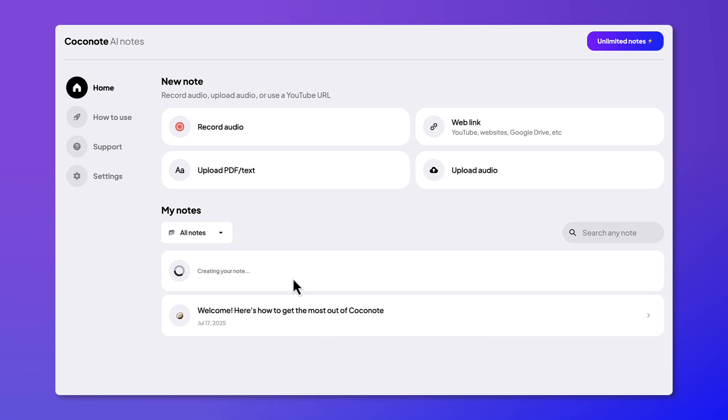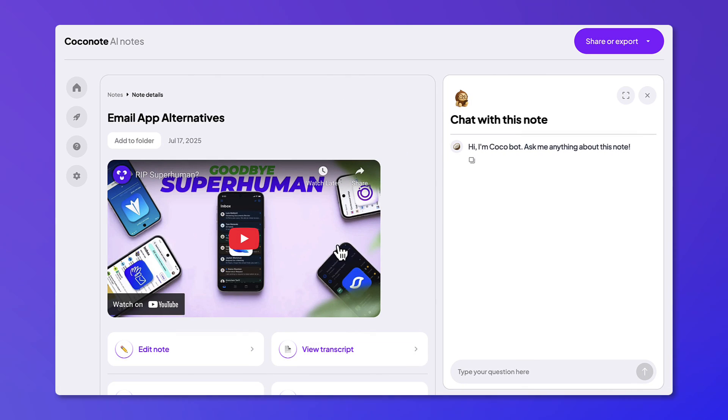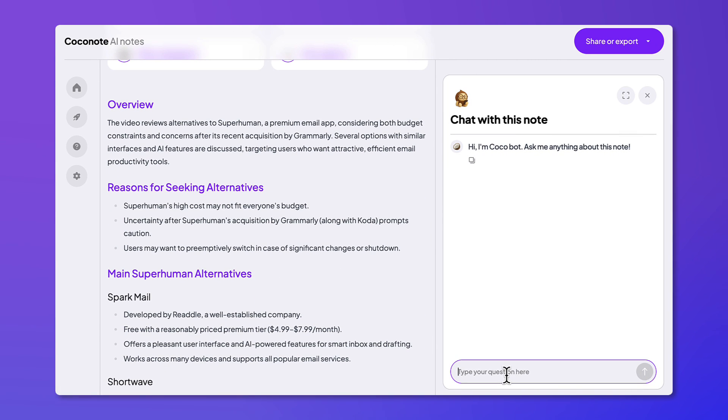There is also a web app that does much the same, but with the added ability to upload YouTube videos — you can summarize what's in those videos, which is really helpful. You can also upload PDFs, text, and locally recorded audio files.